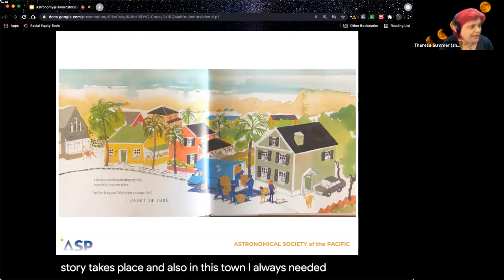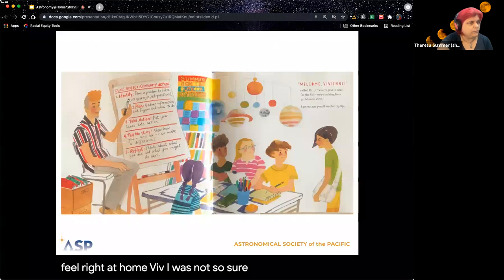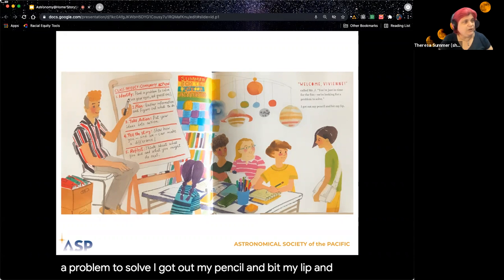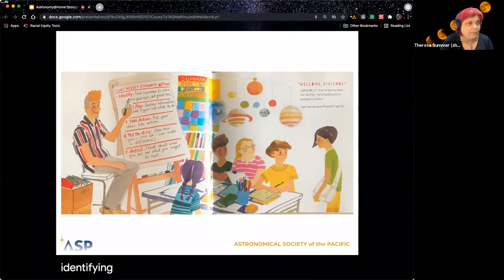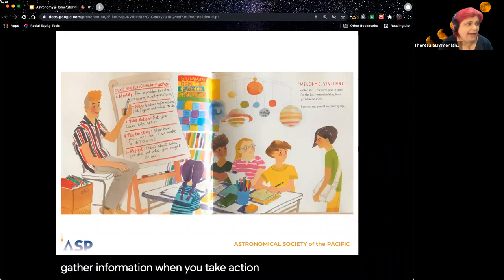I always needed help finding my way, especially in a new place. 'Before long, you'll feel right at home, Viv.' I was not so sure. 'Welcome, Vivian!' called Mr. J. 'You're just in time for the fun. We're looking for a problem to solve.' I got out my pencil and bit my lip. On the side there's a whole list for a class project called Community Action: identify a problem, plan what you can do, gather information, take action, tell the story, and reflect. This is a nice guideline for anyone trying to solve a problem in their community.